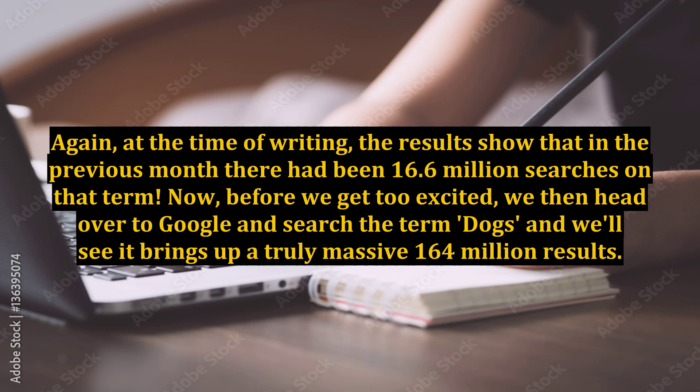Now, before we get too excited, we then head over to Google and search the term 'dogs' and we'll see it brings up a truly massive 164 million results — around 10 results for every search, a lot of competition. So we clearly need to drill down and find a more specific niche to work within, a niche where there is still a significant level of interest but not quite the levels of competition.